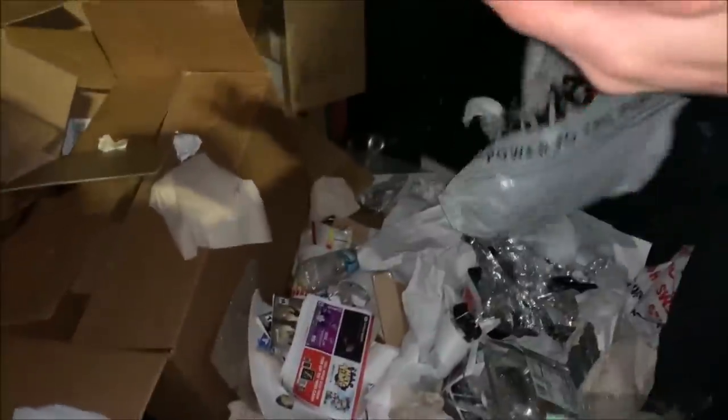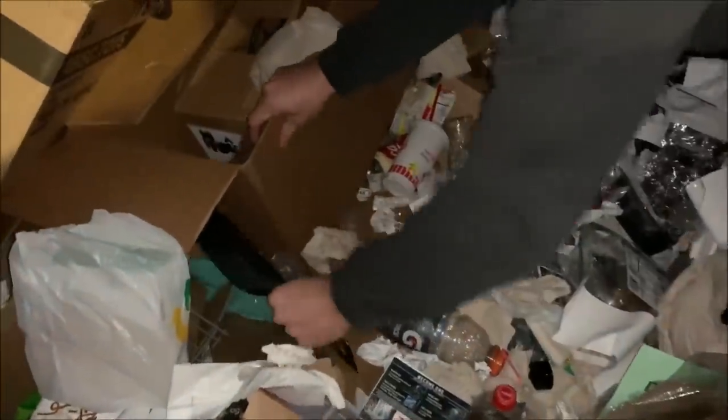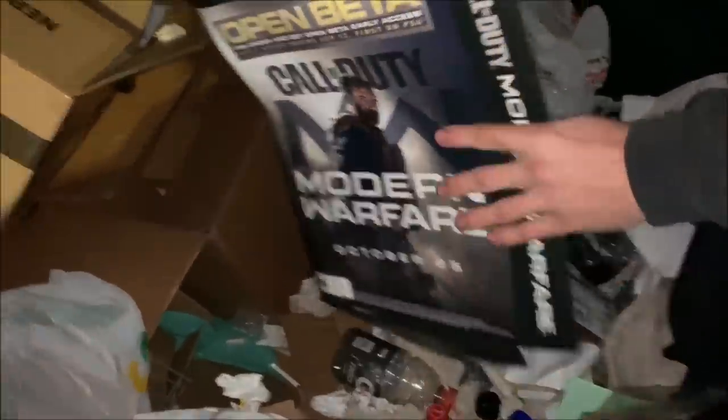Alright, we'll dig around back here a little more. I can't believe we missed that — that would have sucked if we left it behind. Check again, man, make sure there's nothing else. It's pretty neat. We'll definitely take that, put it in the gaming room.